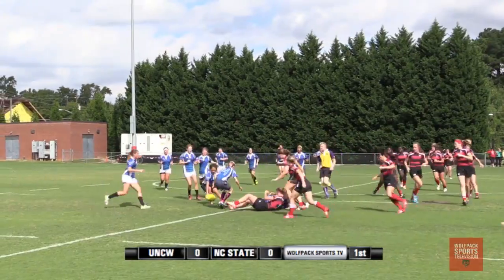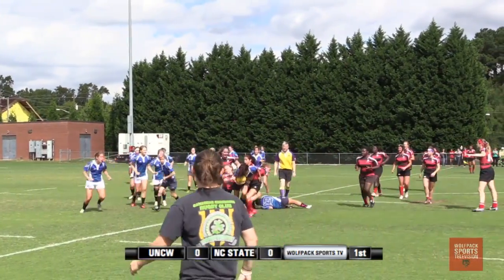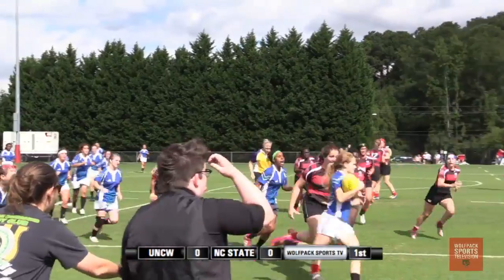This tackle — there we go. Sydney, a brand new rookie here. Nice tackle there. She comes from a large basketball background.